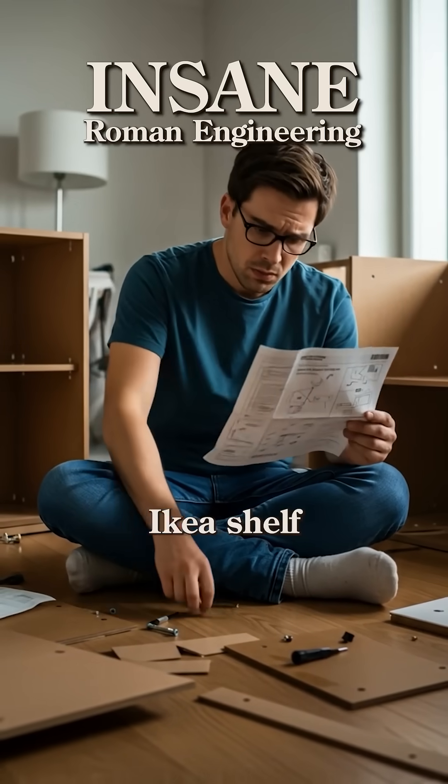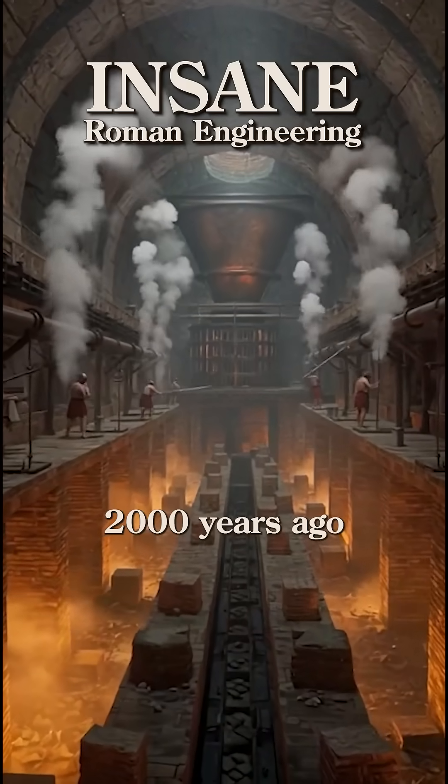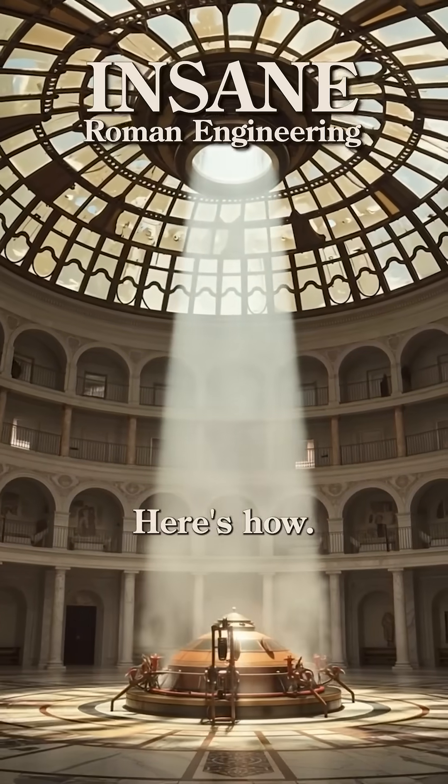Feeling proud of that Ikea shelf you just built? Cute. The Romans built things 2,000 years ago that are still standing today. Here's how.